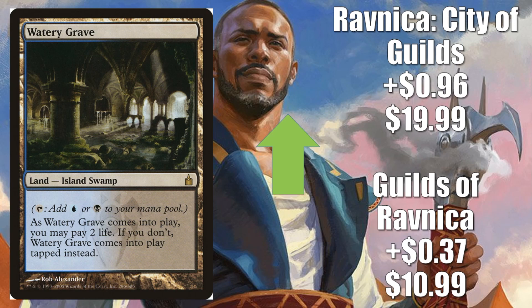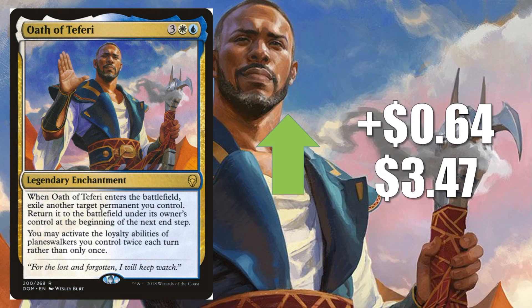Number 3, Oath of Teferi going up $0.64 to $3.47. This is the first of a number of cards we're going to talk about today that is moving because of War of the Spark speculation. We know there are going to be 36 Planeswalkers in that set, so cards that enhance Planeswalkers or protect against Planeswalkers are pretty hot right now. This is one of them.